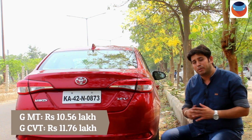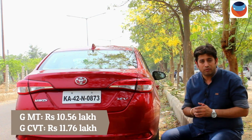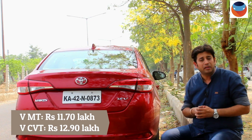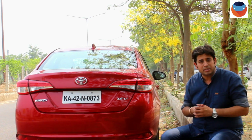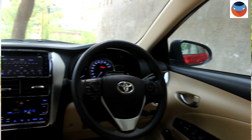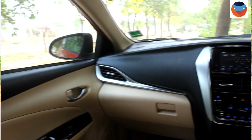If you have deeper pockets, you can explore G, V, or VX. The one we are driving is the V manual version. I think if you can live without leather seats, powered driver seat, vehicle stability control, or a rear sunshade — features like that — then overall, among the 4 options, the V would be our pick.